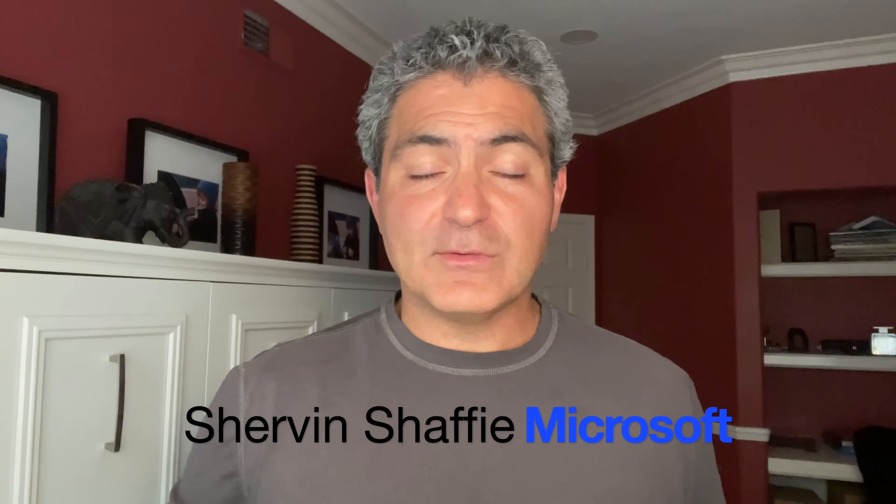Hi everyone, Shervin Shaffee here, Principal Technical Specialist at Microsoft, and I'm here to tell you about a really great feature that's being added to the Microsoft telephony ecosystem — and that's the SIP gateway.